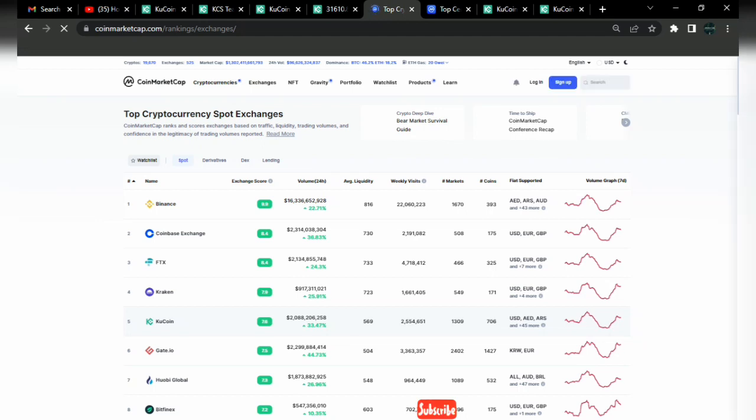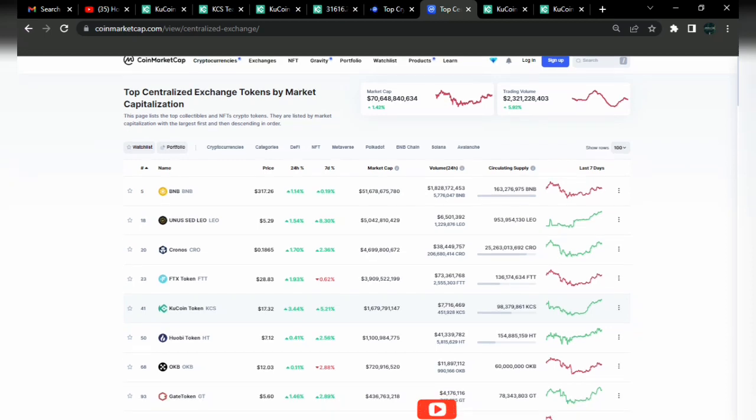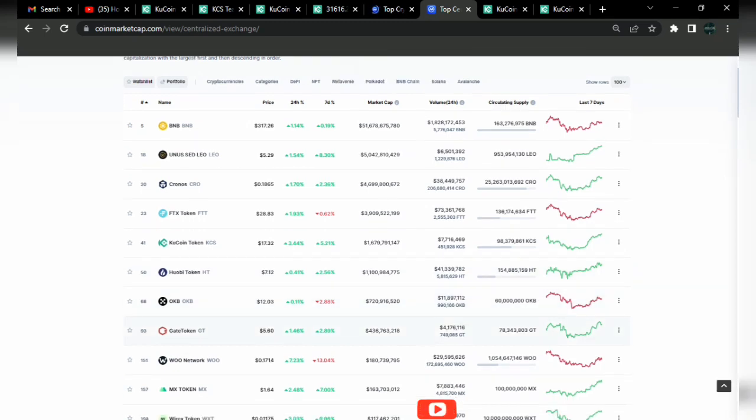Looking at a list of top crypto exchanges and their tokens: for the KCS token, the price is currently at $17.32, up about 3.44%. Looking at most of the tokens listed here, KCS currently has one of the highest bullish percentages in the 24-hour volume among the top five — the top one is just about 1.14%. These are some key features about KCS in particular.